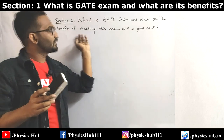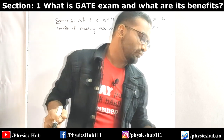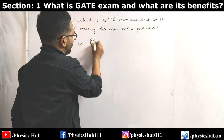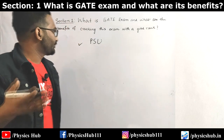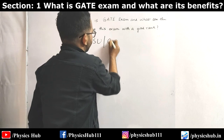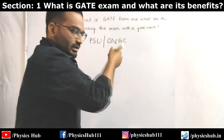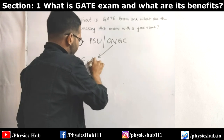Let's look at the different benefits if you crack this exam with a good rank. The best thing you can get is a PSU job. Engineering students have different PSUs to apply, but science students - especially in physics - can apply for only one PSU, which is ONGC. In fact, this is one of the best PSUs in India. Physics graduates can apply for the Geophysicist post.